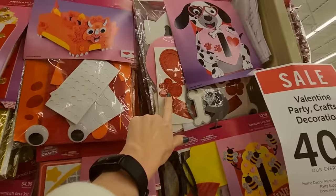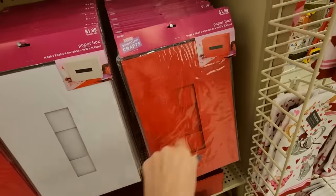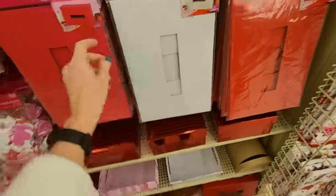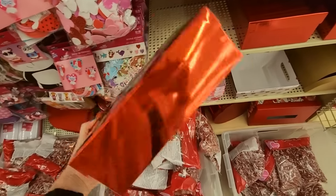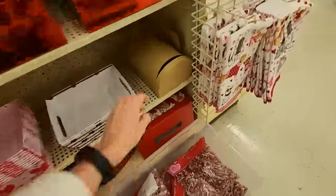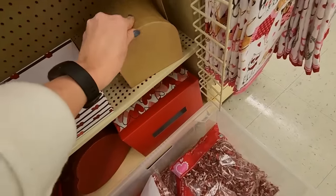A dinosaur, a Dalmatian. And down here we have just plain paper boxes that you can decorate — a pink one, a reddish pink, a red one, and a white one. Or you can get one of these little boxes that's already put together for $5.49. But these are all 40% off. You can also get a little mailbox that you can decorate.